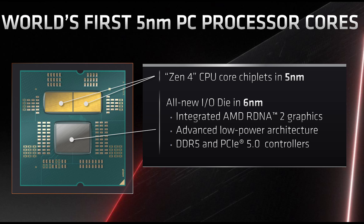Zen 4 will be built on 5 nm, referring to the core chiplets — two core chiplets, eight cores each as far as we know. The really interesting feature is a brand new architecture in the IO die, which is now 6 nm and will be much lower power than the IO die in previous Ryzen generations. The IO die was introduced with Ryzen 3000, and now we have a low-power 6 nm version.